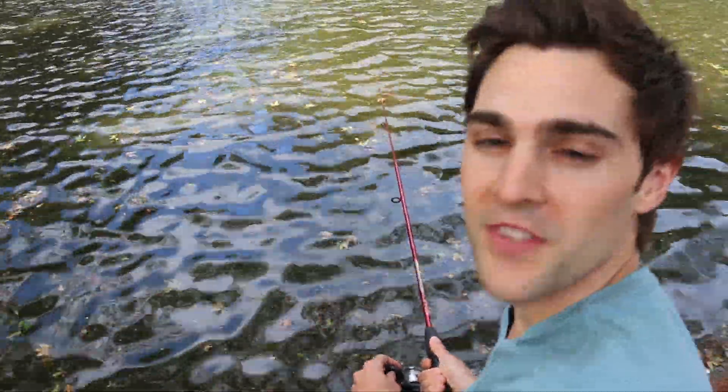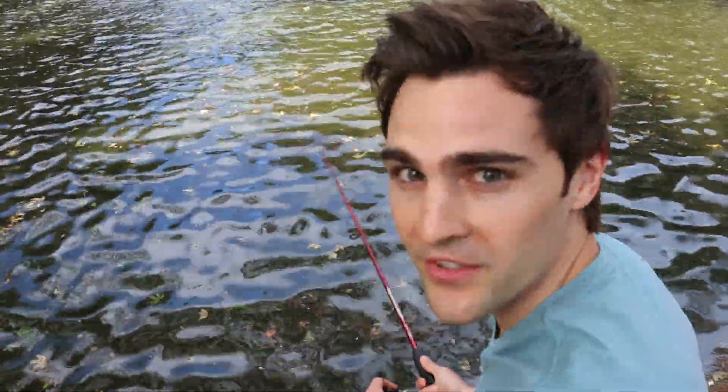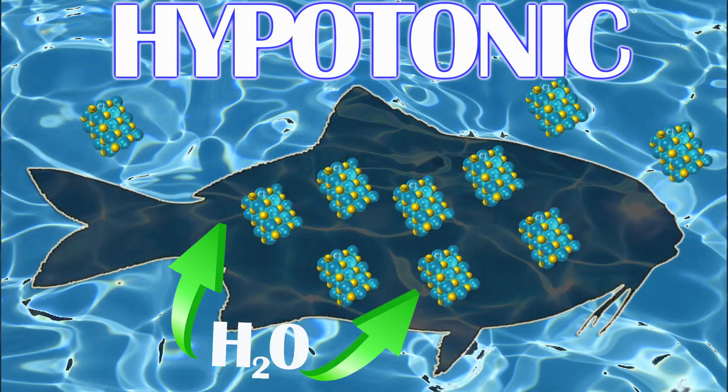Freshwater fish have the exact opposite problem of sharks. Their body salt concentration is higher than the fresh water around them, so they're constantly taking on water via diffusion through their skin and gills. In order to get rid of the excess fluid, freshwater fish have developed very specialized kidneys that put out a lot of dilute urine. So the next time you're in a freshwater pond, you're really swimming in nothing but fish pee.